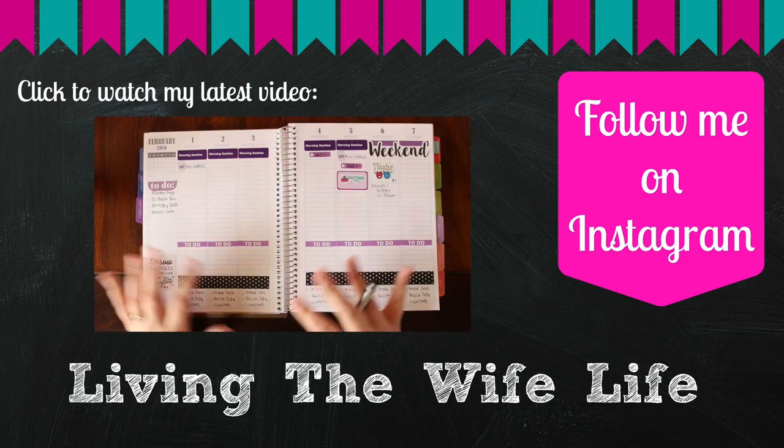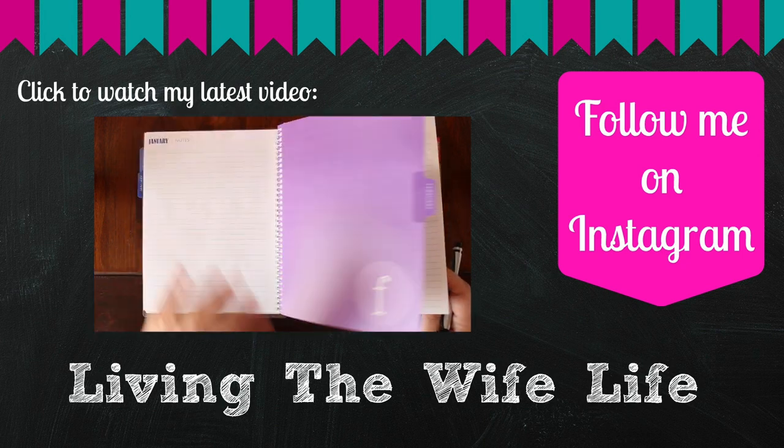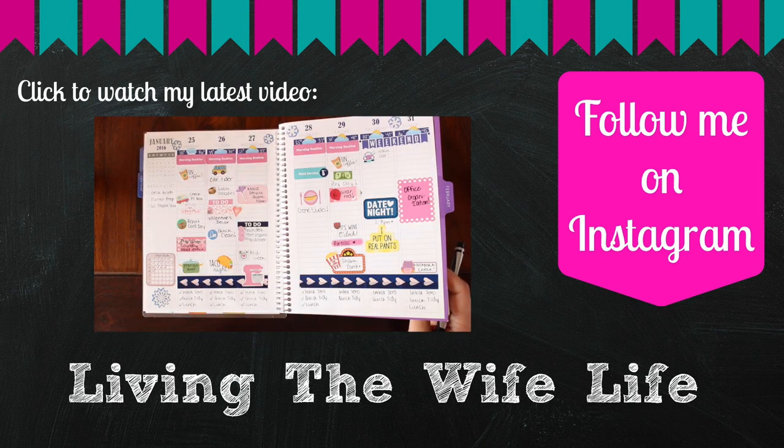I wanted to stick to basic colors just because last week was just all over the place and I wasn't feeling it.